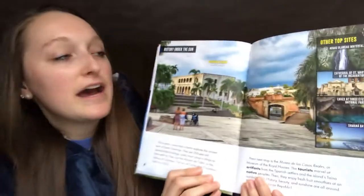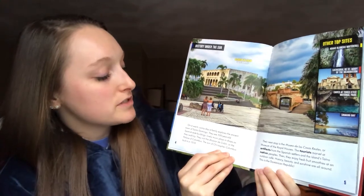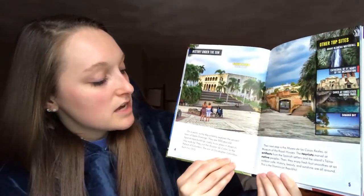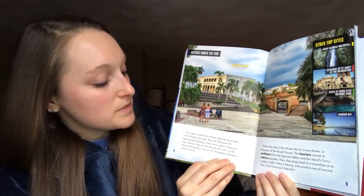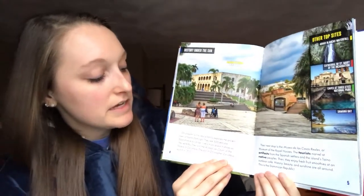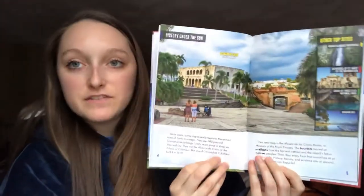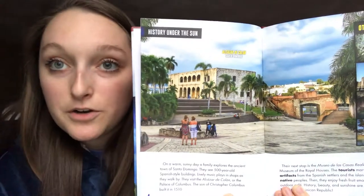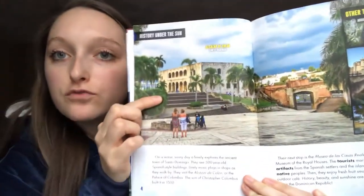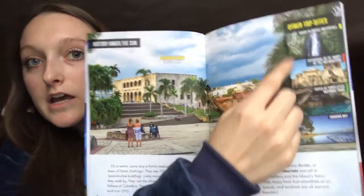Here we have History Under the Sun. On a warm sunny day, a family explores the ancient town of Santo Domingo. They see 500-year-old Spanish style buildings. Lively music plays in shops as they walk by. They visit the Alcazar de Cologne, or the place of Columbus. The son of Christopher Columbus built it in 1510 — so it was a really long time ago. Another text feature of nonfiction are real photographs, and they have captions to tell you what the picture is about.